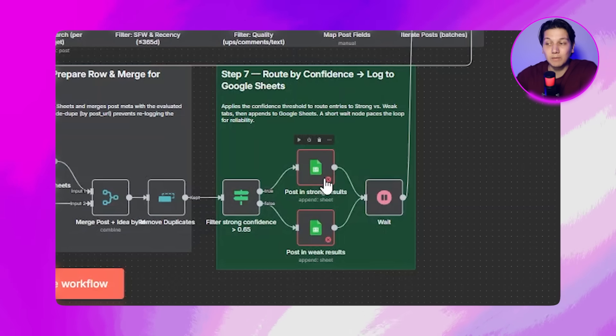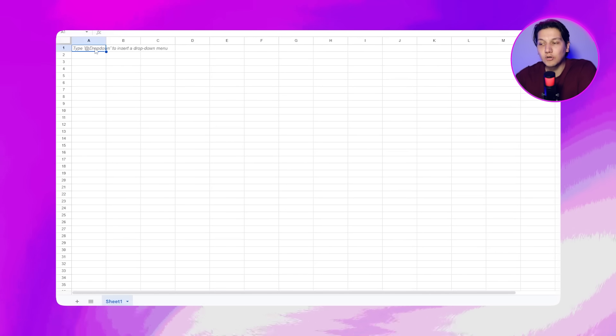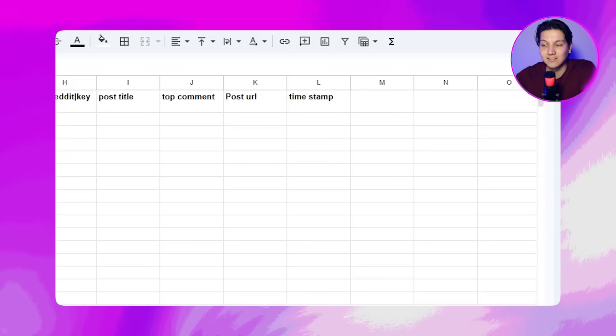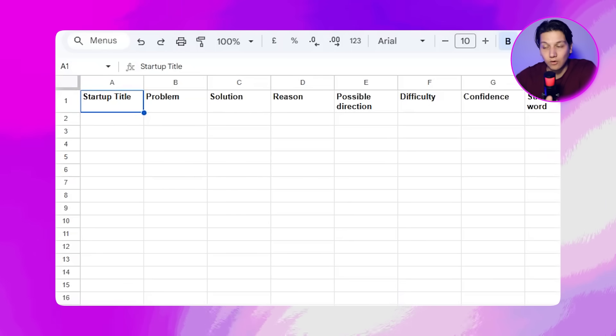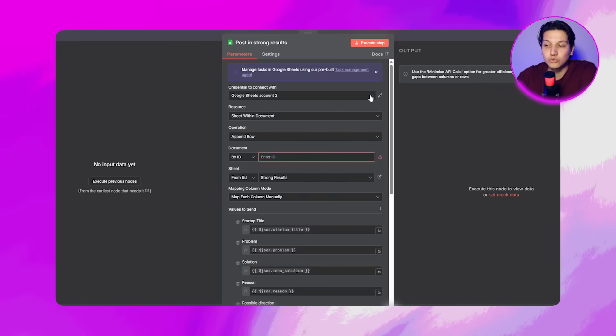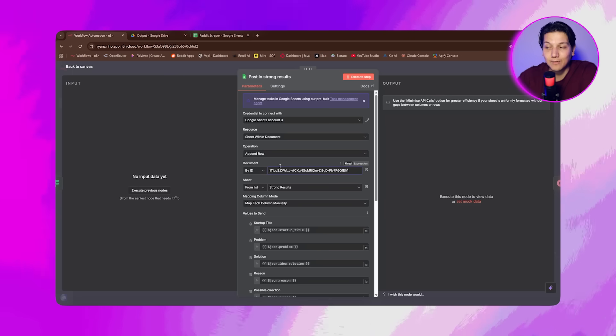Now let's set up Google Sheets. You'll see two Google Sheets nodes in your workflow — one posts to strong results and the other posts to weak results. Both will be red because they need your Google account connected. Open a new tab, go to sheets.google.com, and make sure you are logged into the Google account you want to use. Open or create a tracking sheet with two tabs named Strong Results and Weak Results, with headers like timestamp, post URL, subreddit keyword, problem, solution, difficulty, confidence, and so on. Then go back to N8N, click the Post in Strong Results node, choose Google Sheets OAuth2 in credentials, sign into the same Google account, paste your document ID, select the correct tab, and click Save.